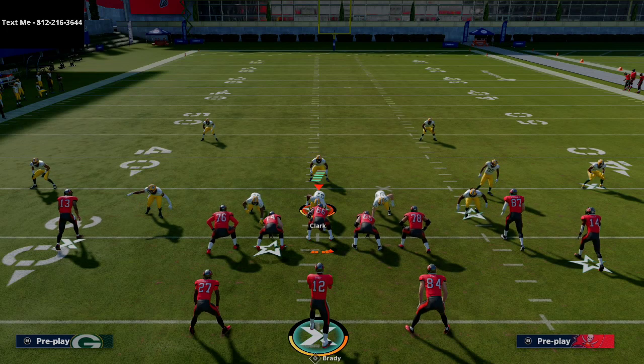Before we move on, I want to talk about my text message membership. If you enjoyed this video and want the full Split Close scheme — not the whole New England playbook, just Split Close — I have that in my text message membership, completely free. Text me at 812-216-3644, also in the description. Let me know you want the New England Patriots Split Close formation and I'll send you the link — it's a one-hour video covering everything from this formation.